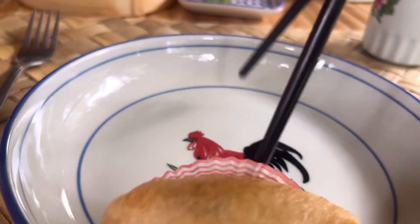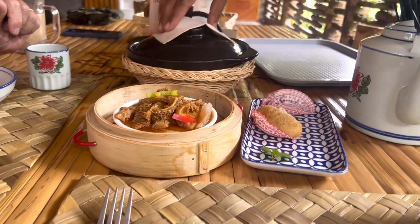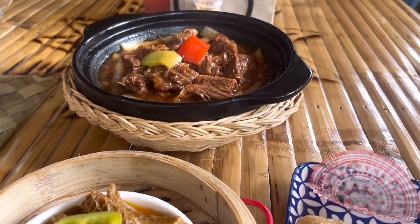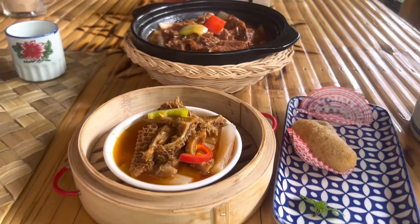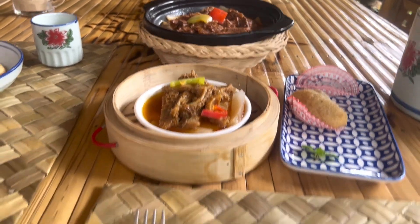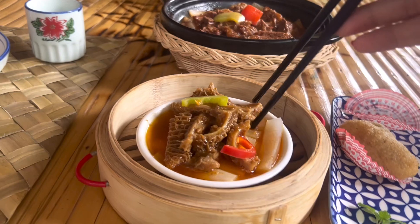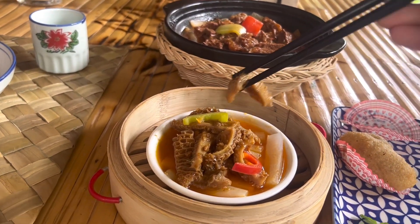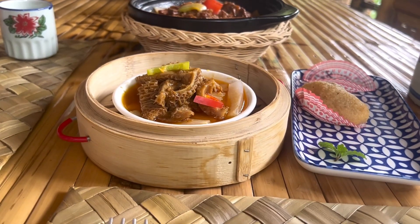If you love Hong Kong cuisine you're going to love this place. Thank you guys for watching, don't forget to hit the like button — what are you waiting for? Go to Darwin and visit Jojo Hong Kong Restaurant. This is Travel Blogs Live here in Darwin — let's eat, take care!